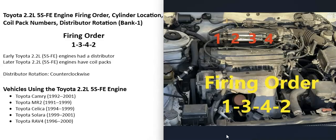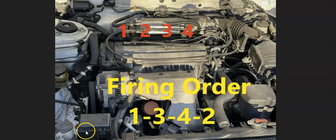To make this easier to explain, I made up these diagrams. So the cylinder locations — when you open up the hood, starting on the passenger side, it's just going to be 1, 2, 3, 4.